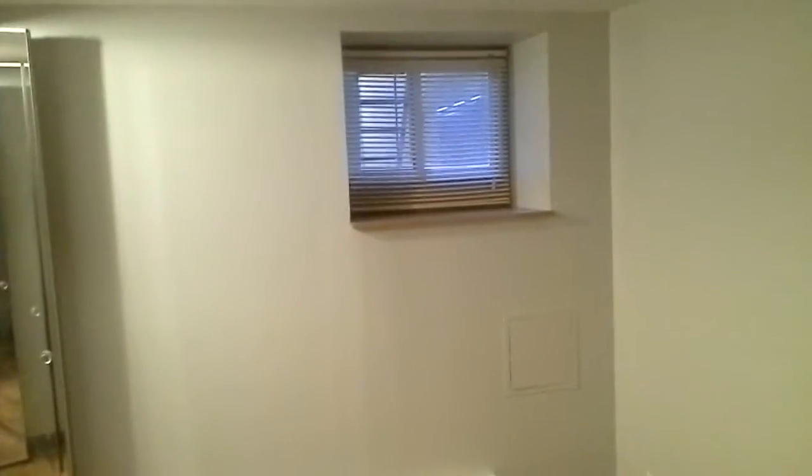The bedroom also has oak flooring, a window, and a few closet spaces. It has a separate door that allows for egress as well as making it easier to move furniture and other things into this lower level.